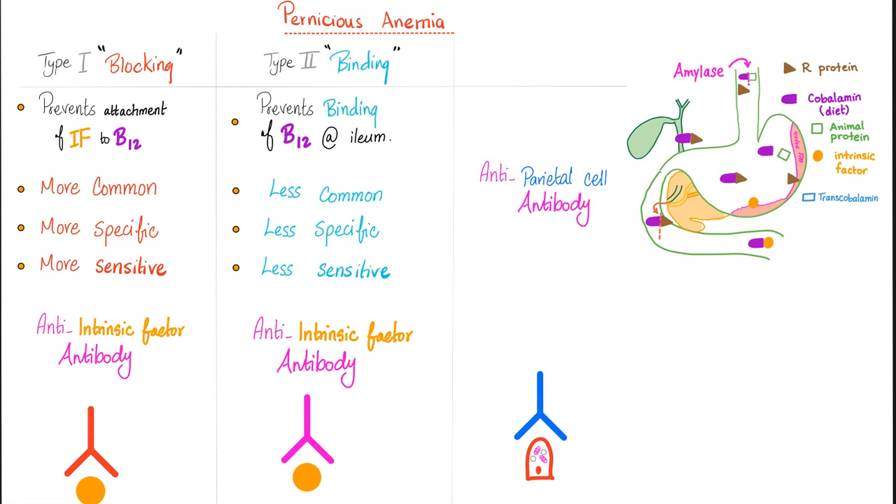Let's compare Type 1 and Type 2 anti-intrinsic factor antibodies. Type 1 is blocking; Type 2 is binding. Why blocking? Because it blocks the attachment of the intrinsic factor to vitamin B12. Why is Type 2 called binding? It prevents the binding of the intrinsic factor at the terminal ileum — in other words, it prevents absorption. Both types inhibit the absorption of B12; it's just a matter of where. Type 1 is more common; Type 2 is less common. Type 1 is more specific and more sensitive than Type 2, though it's not that sensitive in and of itself. I can also have anti-parietal cell antibody, and that's a story for another video.